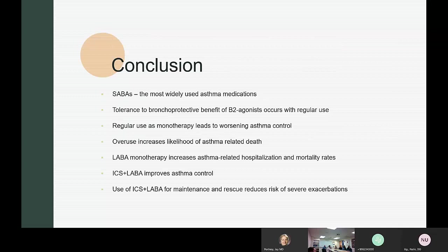In conclusion, SABA is one of the most widely used medications for asthma. Tolerance to the bronchoprotective state of beta 2 agonists with regular use does exist. Regular use as monotherapy leads to worsening of asthma control, and overuse increases the likelihood of asthma-related death. LABA as monotherapy increases asthma-related hospitalization and mortality, but the combination of ICS and LABA improves asthma control. There is a hypothesis that ICS and LABA as a maintenance and rescue inhaler can reduce the risk of exacerbation.